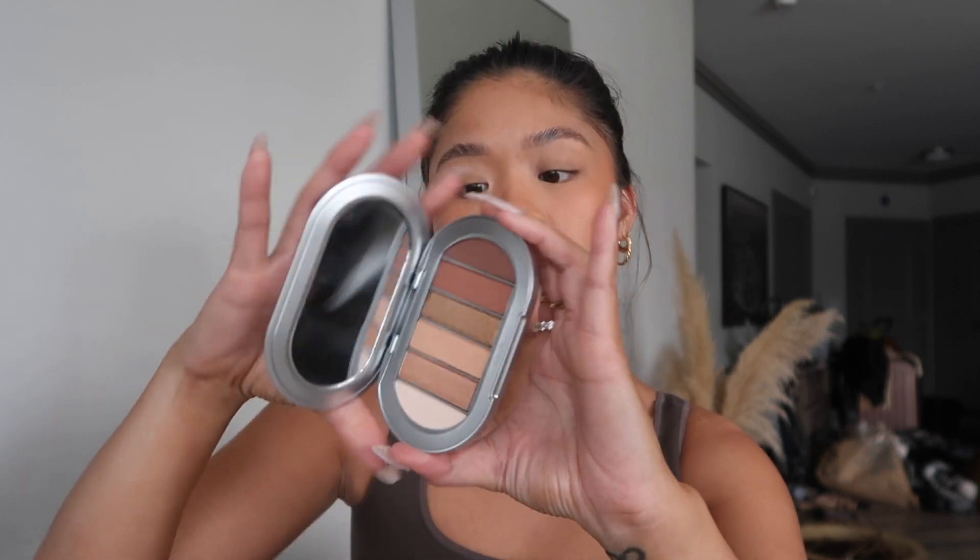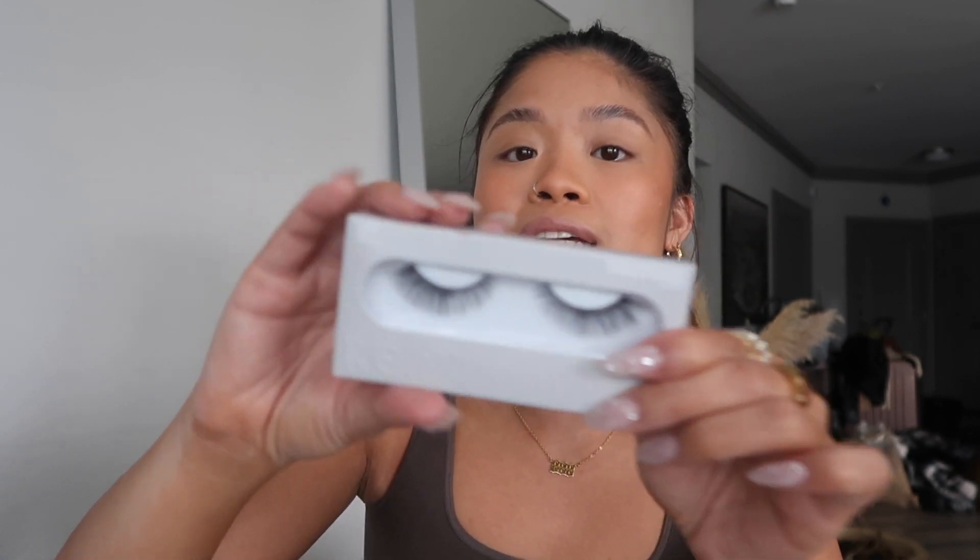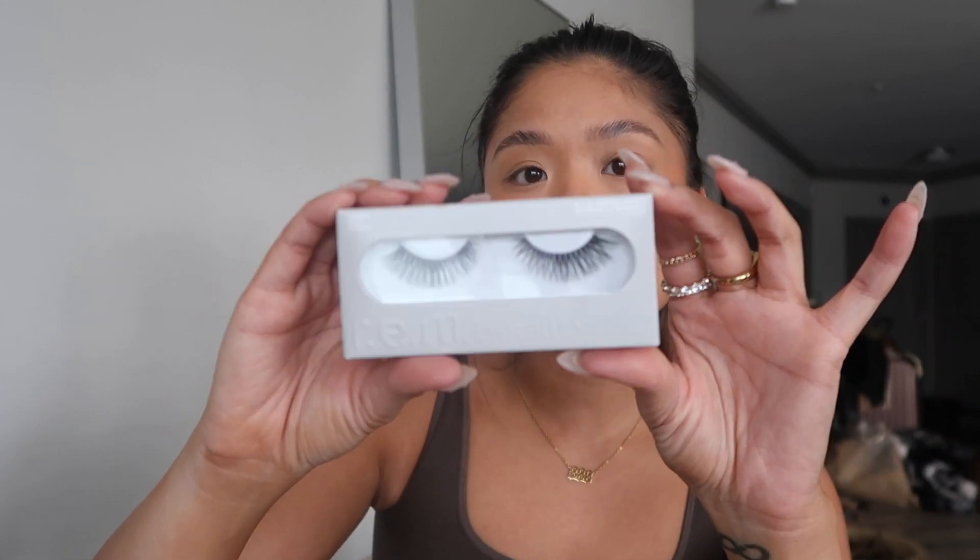This is the REM Beauty Baby Doll eyeshadow palette — it's also a lot bigger than I thought it was going to be in pictures. I got the most basic neutral palette, it's really cute and good for every day. I also got some lashes — I got both of the lashes. This one is the Eternally Meowing lashes and I got another pair too but I have to go find it, I think it's in my closet.